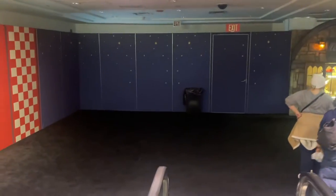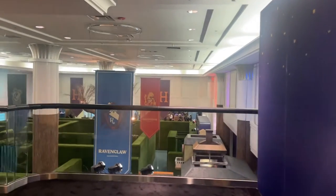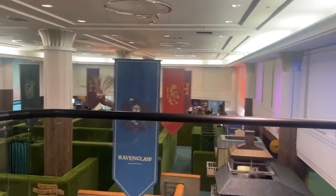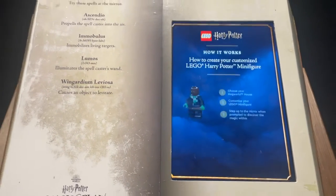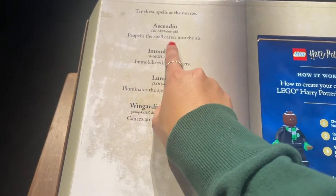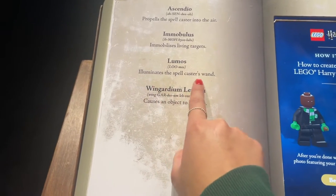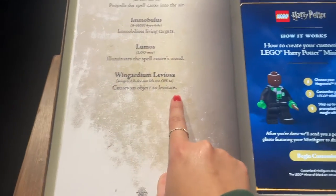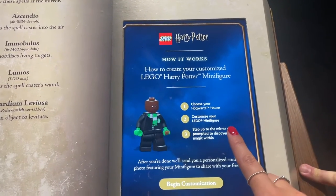Then you go down — this is still the same floor technically. This is where you get to do the Lego experience. A lot of people skipped this and there was no one there manning it, so there was a little bit of confusion. What you get to do is create your own Lego character and then get to cast four spells, and your Lego person gets to do them in front of you.